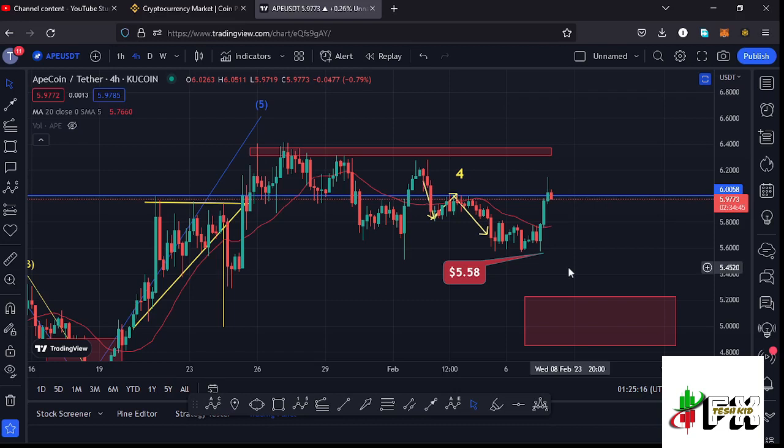Welcome back to Tesh Kid Effects for another ApeCoin price prediction update. In this video I'll be giving you the latest developments happening on the ApeCoin chart. At the time of this recording we are trading above the 20-day MA and also battling out a key area of resistance at around the six dollar mark.